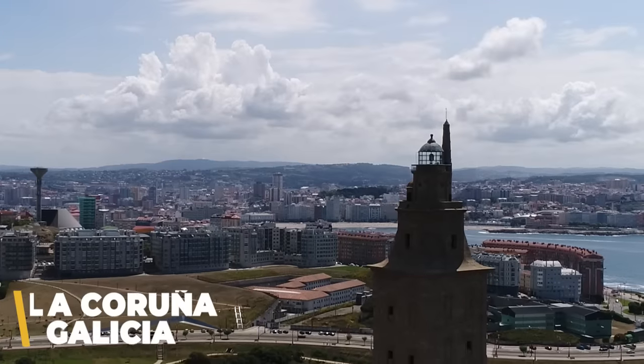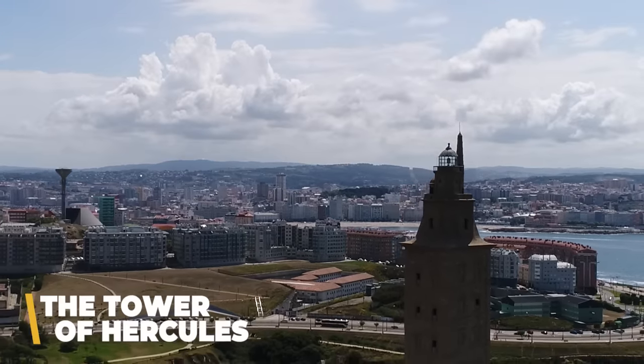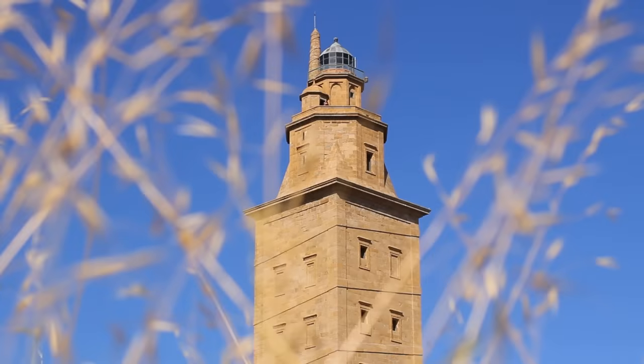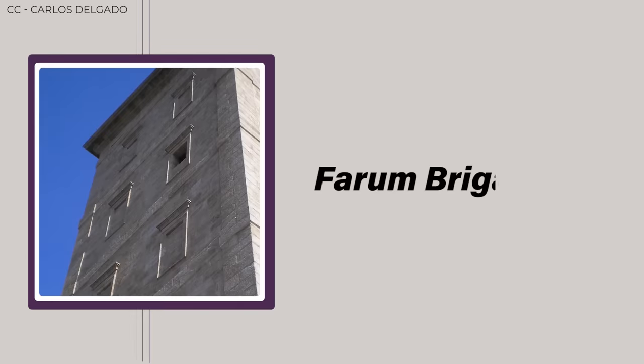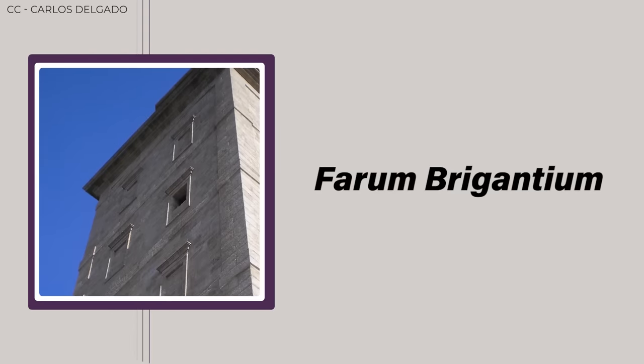Located in Acoruña, Galicia, in Spain, the Tower of Hercules is the world's oldest lighthouse. It was built by the Romans in the first or second century AD, and it has been in continuous use for nearly 2,000 years. Until the 20th century, the lighthouse was known as the Farum Brigantium, the name given to it by the Romans.